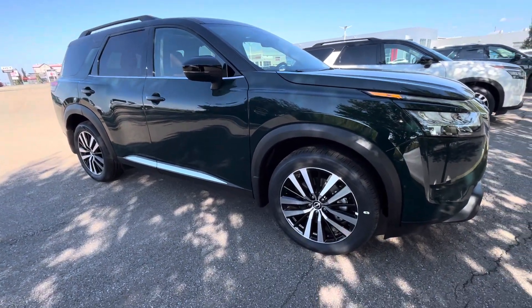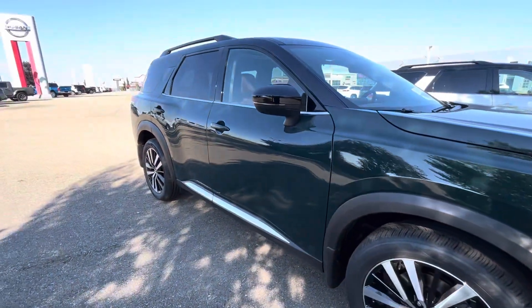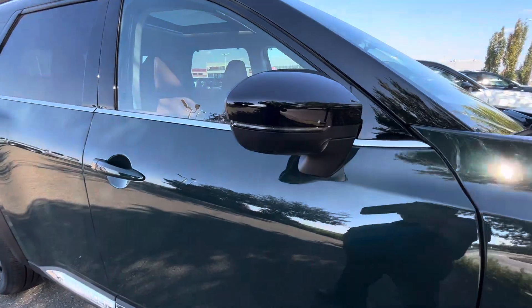Here we go for the side view — nice 20-inch alloy rims, LED indicators on the side view mirror, with a 360-degree camera.